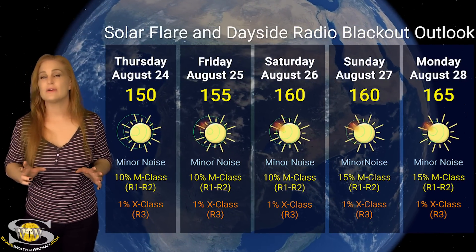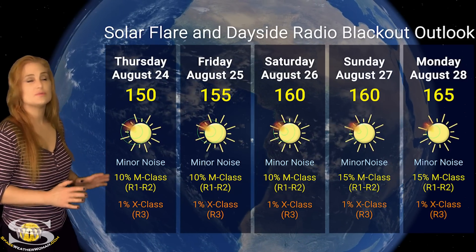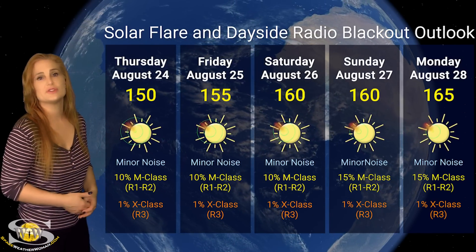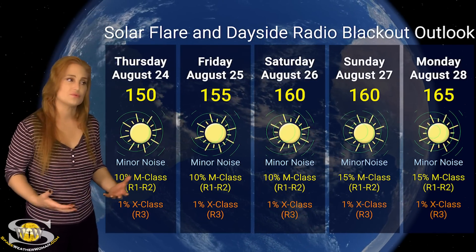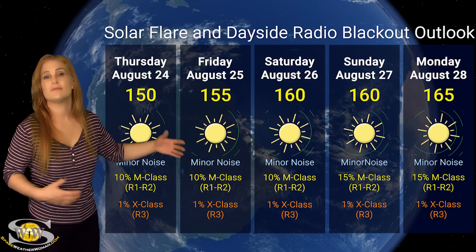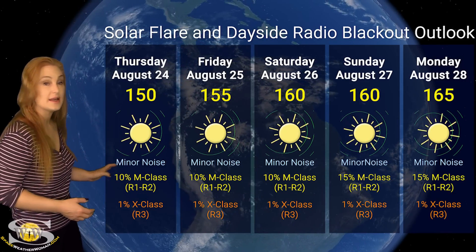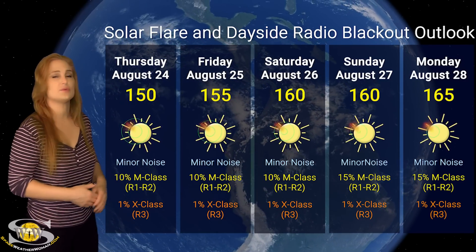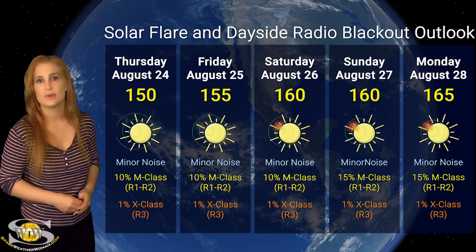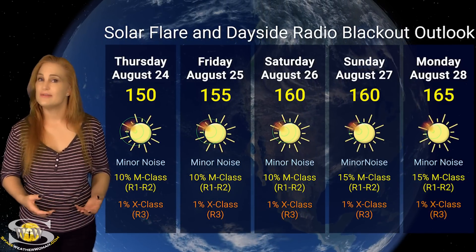Switching to our solar flare and dayside radio blackout outlook over the coming week — we do have a lot of active regions in Earth view, but not a lot of big flare activity. Solar flux is staying in the 150s and is likely going to ramp up into the 160s before week's end because of new regions rotating into Earth view. This means amateur radio operators and emergency responders will see really good dayside flux and good radio propagation on Earth's dayside. We also have minor noise on the bands right now due to the lack of flare activity. NOAA is giving us about a 10 to 15% chance of M-class flares at an R1 to R2 level radio blackout, continuing over the next five days. We have no real risk for X-class flares at an R3 level radio blackout. Enjoy the great radio propagation, and GPS users can also enjoy decent GPS reception even at dawn and dusk.